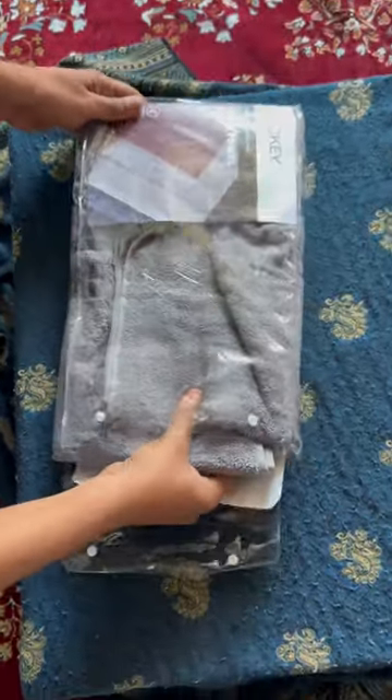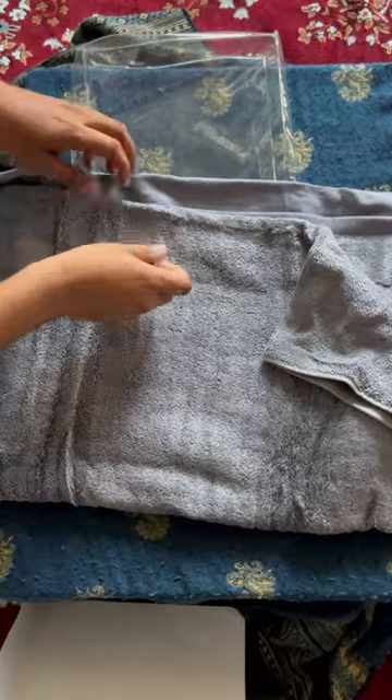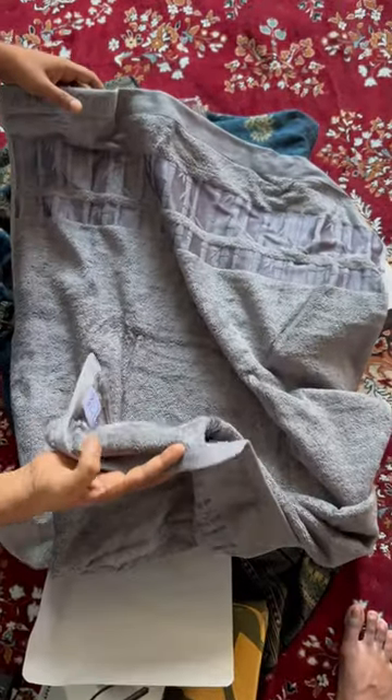This is an unboxing for you guys to see the qualities of the material — it's a good one to buy. Thanks!